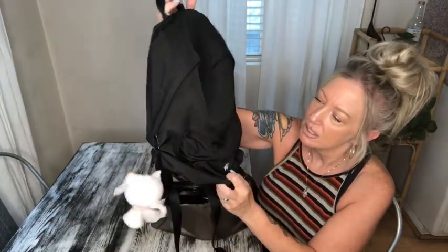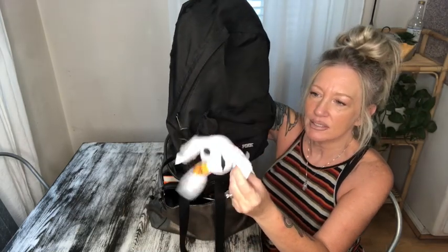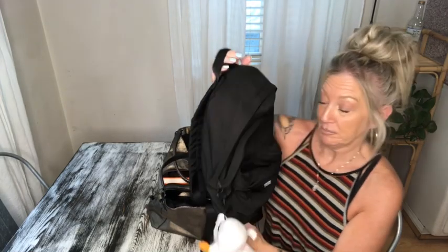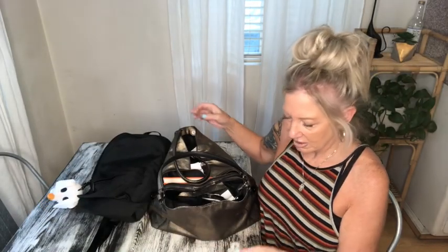This bag is super cute — it's a Victoria's Secret Pink little nylon backpack purse. And if anybody's wondering, this is the little Zero plush charm and I got it at CVS Pharmacy. They also had Jack, Sally, and Oogie Boogie the ghost.